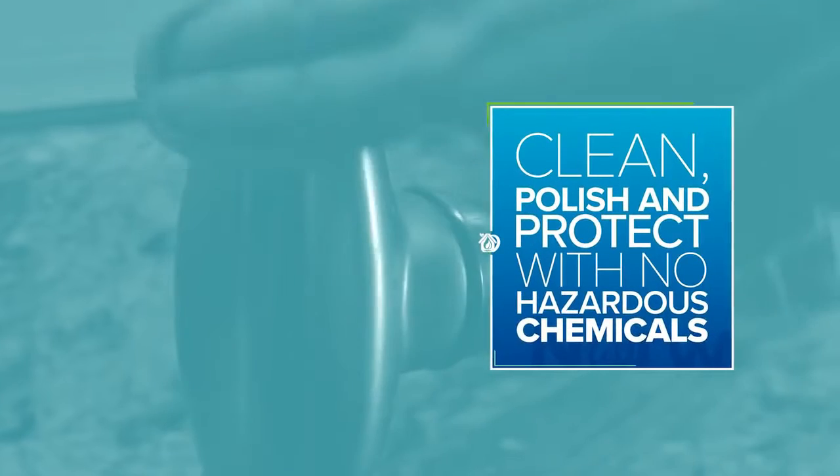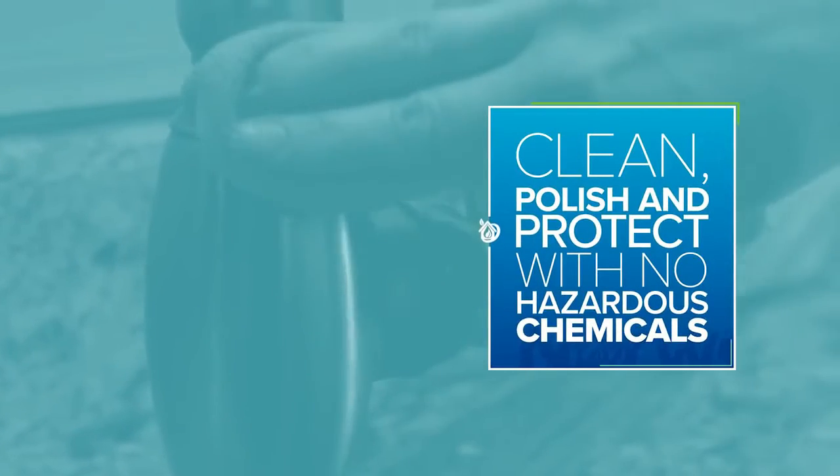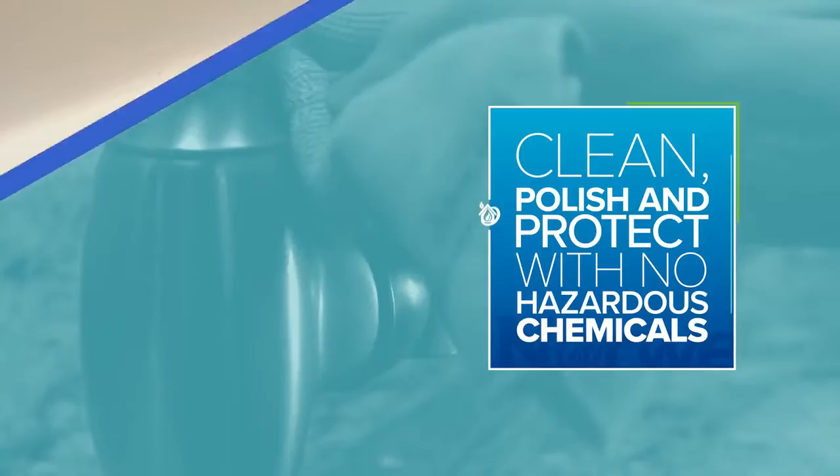It cleans, polishes, and protects surfaces without hazardous chemicals. Cost-effective too — a little cleaning paste goes a long, long way.